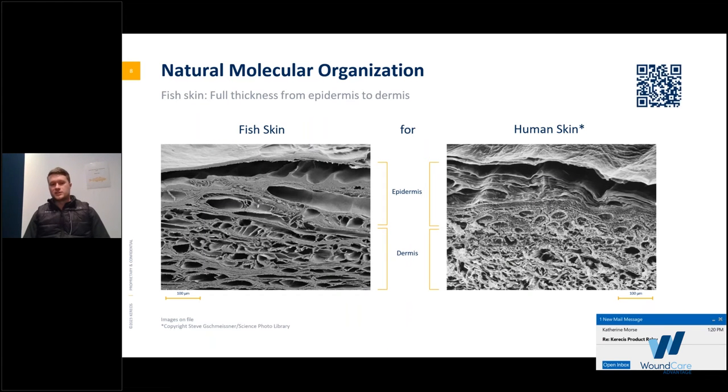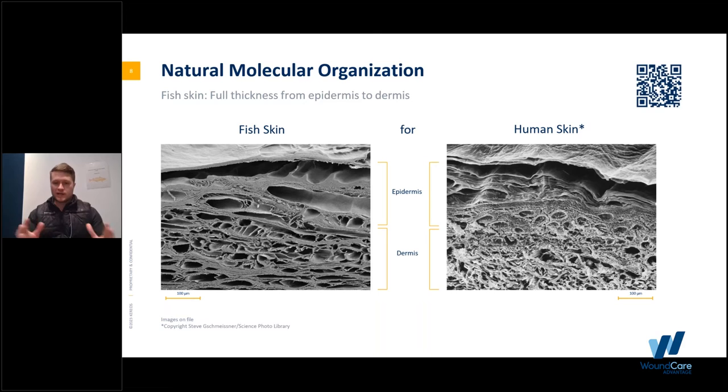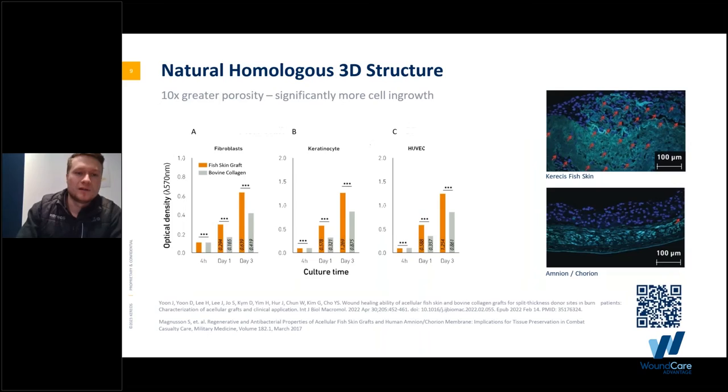Fish skin and human skin look very similar. If I whited out the labels, they'd look nearly identical. When you take a fish skin graft and place it on the human body, the body doesn't think of it as a foreign substance. We're oftentimes seeing integration in about seven to ten days and very fast results. Looking at the natural homologous 3D structure, we have a very porous graft — ten times greater porosity than amniochorion — allowing more cell ingrowth, forming the granulation tissue you want to see, and getting to the stage of a split-thickness skin graft.